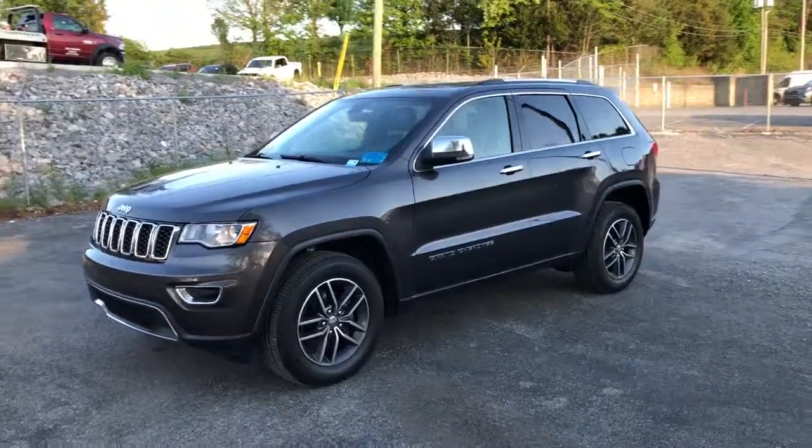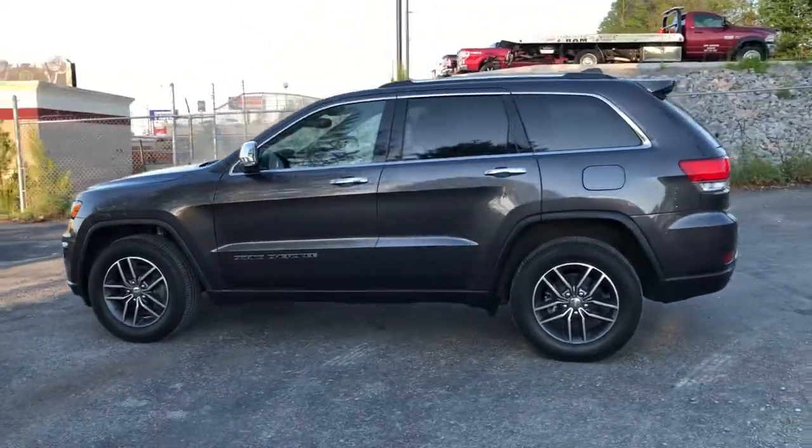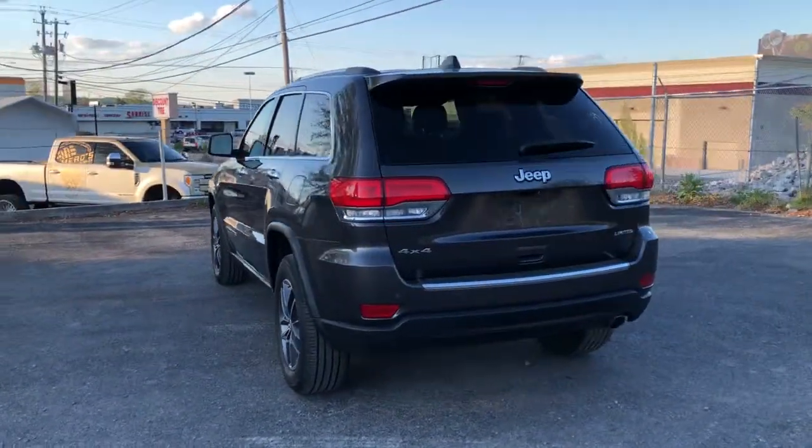Looking for your dream car? It could be the 2018 Jeep Grand Cherokee. With less than 50,000 miles on the odometer, this vehicle provides excellent value.